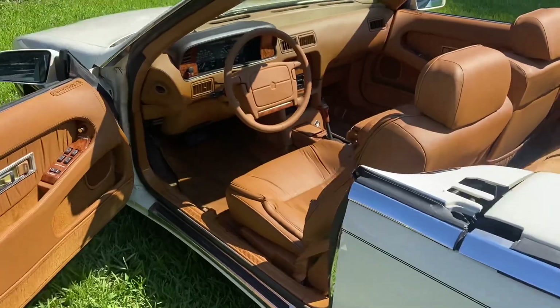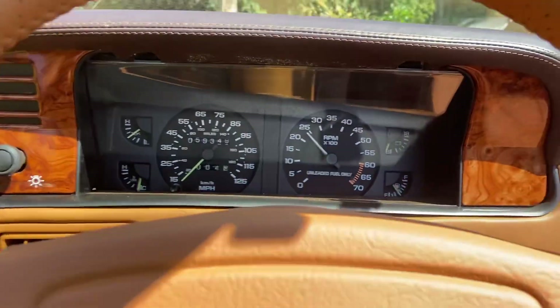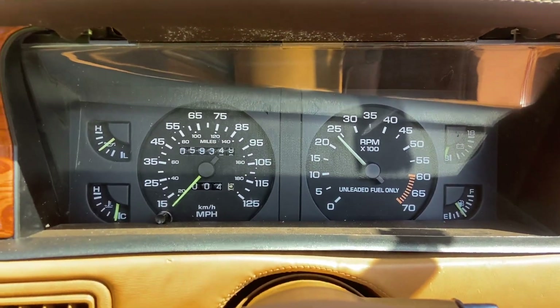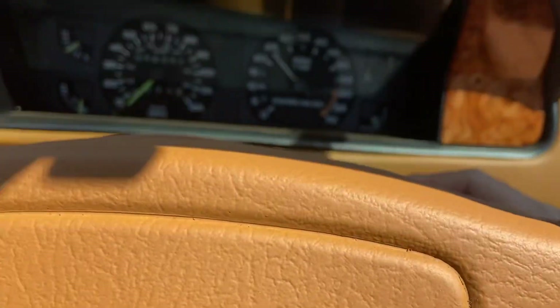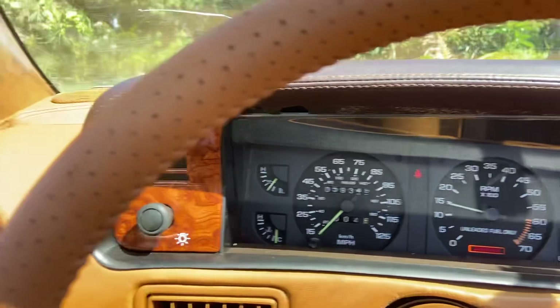Alright, let's go for a quick test drive and show you guys how the engine starts and how it runs. 100% original, 59,000 miles, and it has the stock original radio as well. Start her up — starts right up, beautiful.